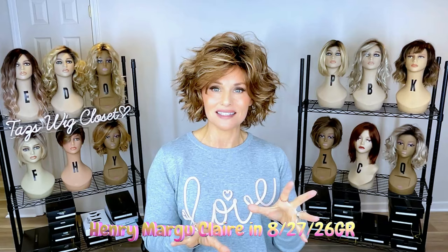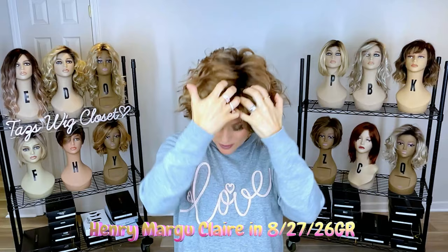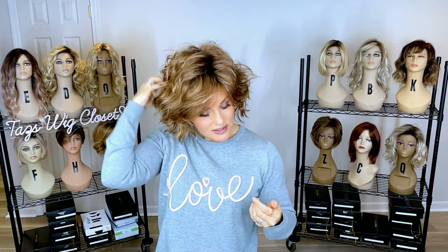Now let's look at the second color: 8/27/26 GR. This one seems to have a little more curl, and showing two pieces gives a sense of the variance. The curl goes a little farther up onto the crown compared to the 26 GR, but you still get that smooth look across the forehead. The 8/27/26 GR has a medium brown base with strawberry blonde and gold blonde running through it — the strawberry makes it look auburn from a distance, highly dimensional and warm. It has a slightly darker root, which gives depth and a very soft, natural look. I love Henry Margu's gradient and rooted colors.